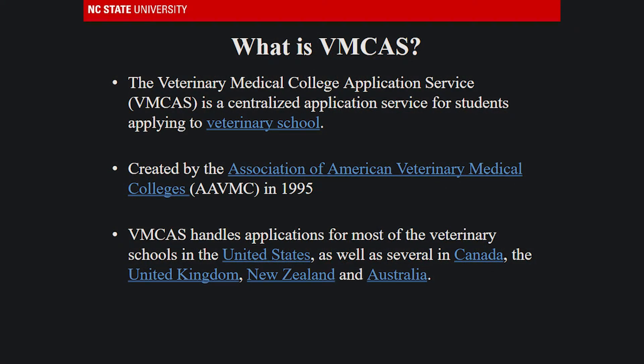The Veterinary Medical College Application Service, or VIMCAS for short, is the centralized application service for students applying to all of the U.S. vet schools, barring Texas A&M. Several international schools from the U.K., Australia, New Zealand, and the Caribbean also use the VIMCAS.